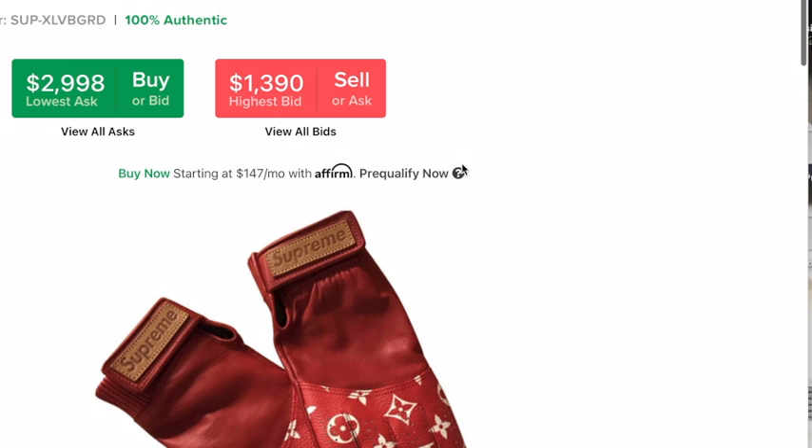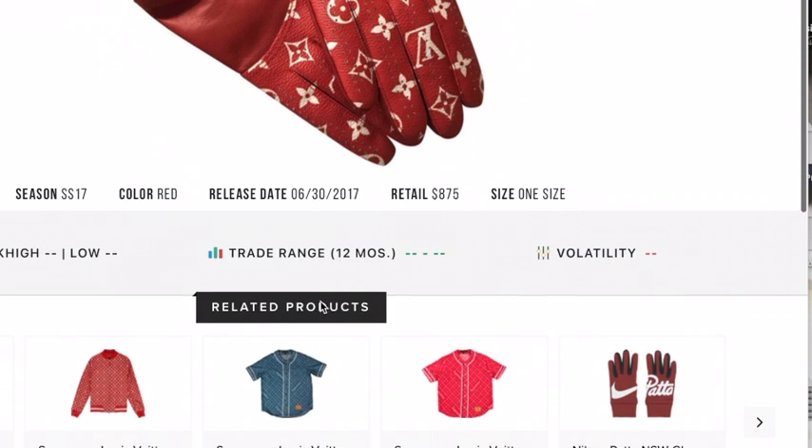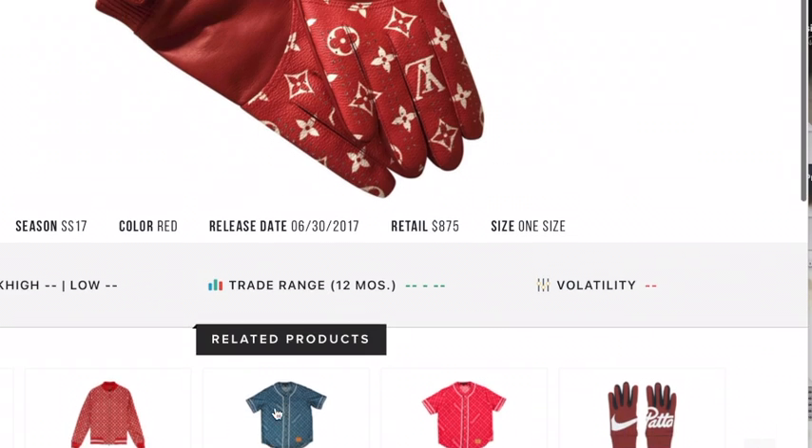Here's the Supreme x Louis Vuitton Baseball Gloves in red. This is the red version. I personally like the red version better than the brown version, but it's just my preference.